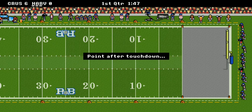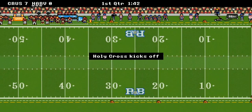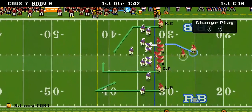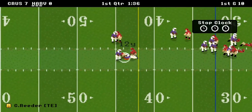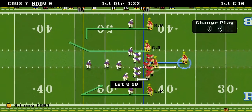Holy Cross scores a touchdown and it's seven to nothing as the Crusaders are up. First and ten — Carson Reeder is wide open, 12 yards, while Harvard's already reeling off that first turnover.